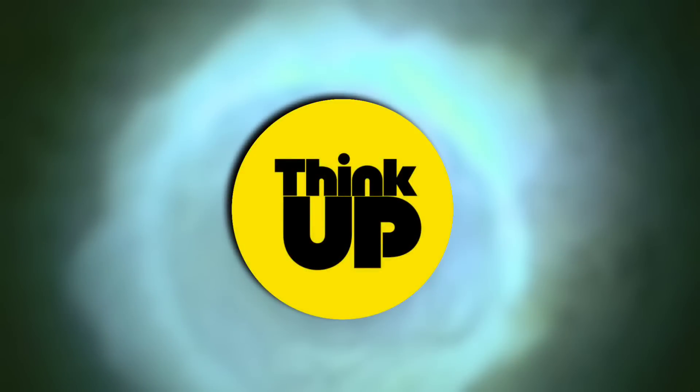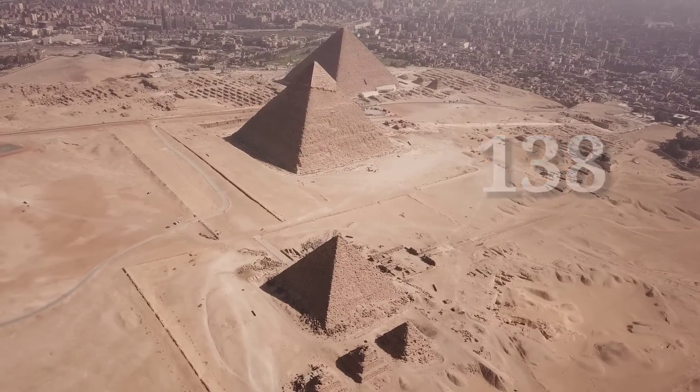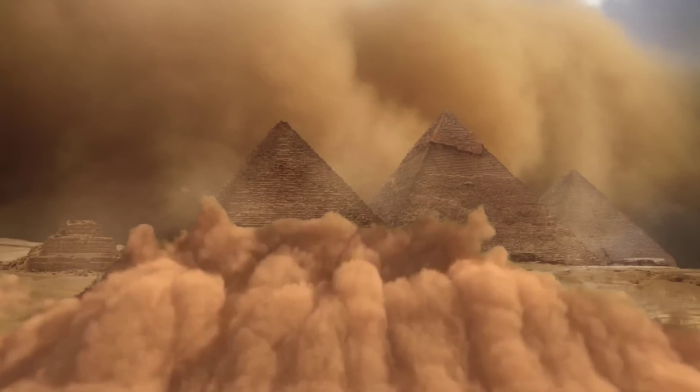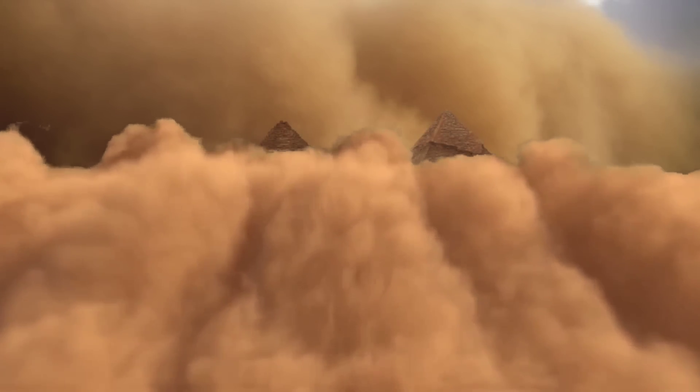Welcome back, guys, to Think Up. There are a total of 138 tall pyramids in Egypt that have withstood dozens of earthquakes and many dangerous storms over the past thousands of years.